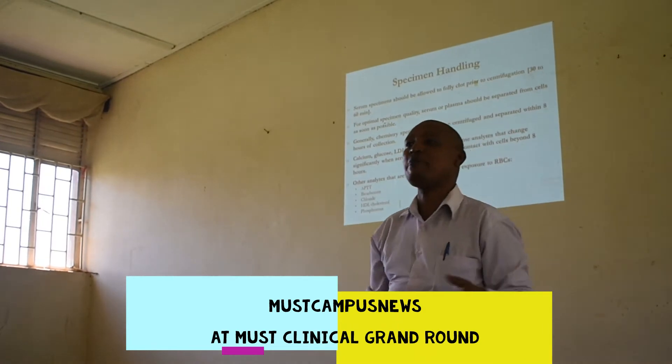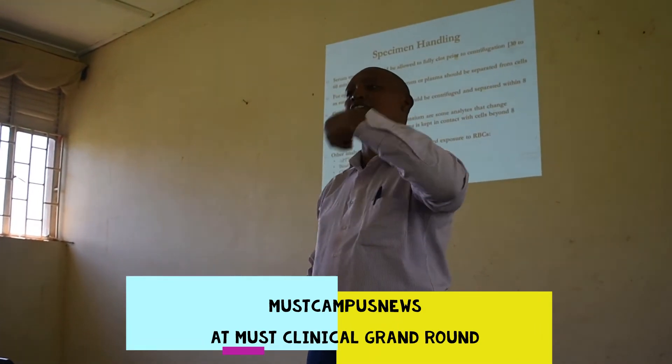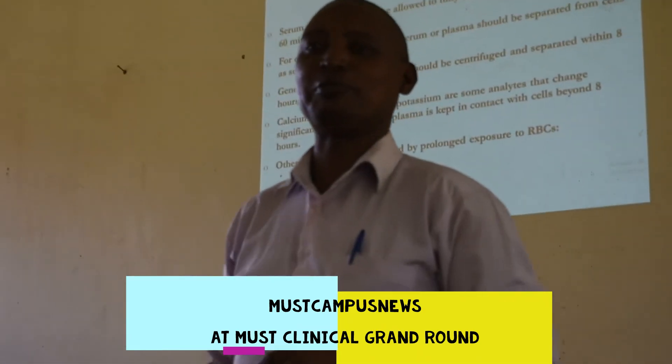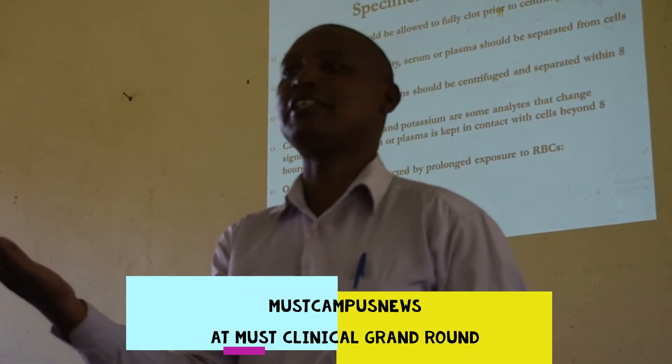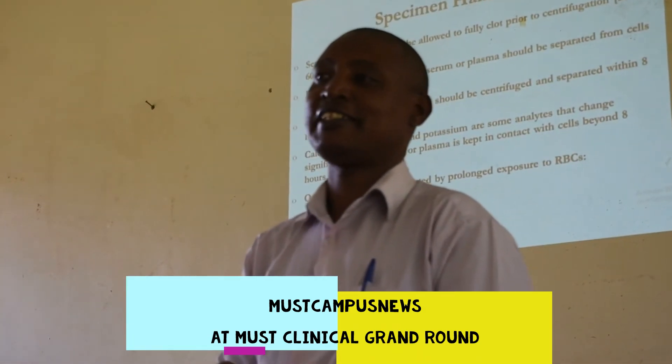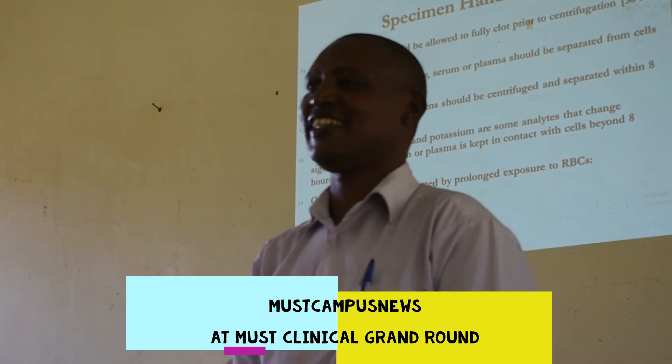He was happy to give out those results, and unfortunately he gave me the results. The patient was referred to me, and I looked at the value and said this patient is probably in a wheelchair — or worse.